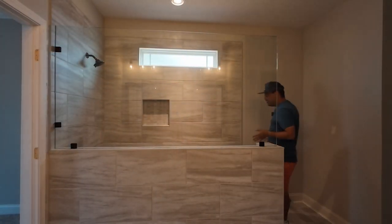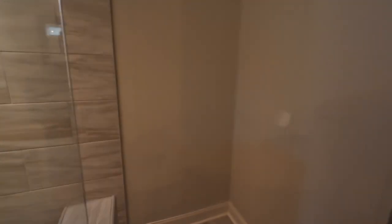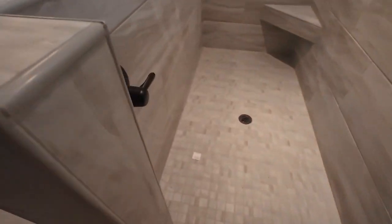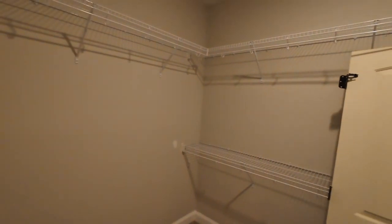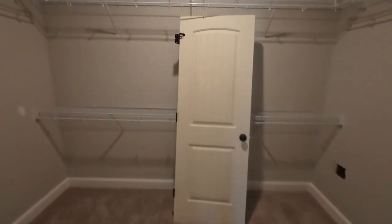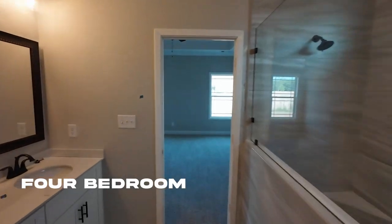It has a huge walk-in shower — and the cool thing about the shower is that the controls are right at the entry when you walk in. There's also a linen closet and a large walk-in closet. So this is what you can get currently: 1,947 square feet, four bedrooms, two baths, for $330,000.